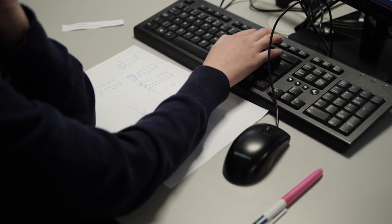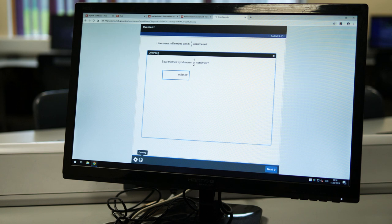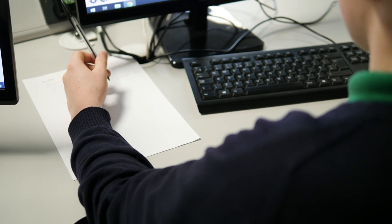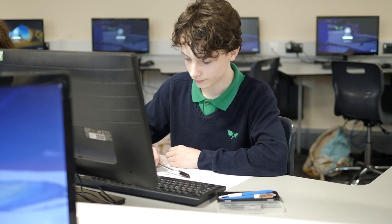The advantage of assessment in an adaptive setup is that every pupil gets a tailor-made assessment. I think that's a very big advantage measurement-wise — you get a precise measurement. This is much more like in Denmark where the assessments are used for formative purposes; they are meant to improve the teaching and the learning. The purpose of this system is actually a pedagogical one, not a system monitoring purpose.